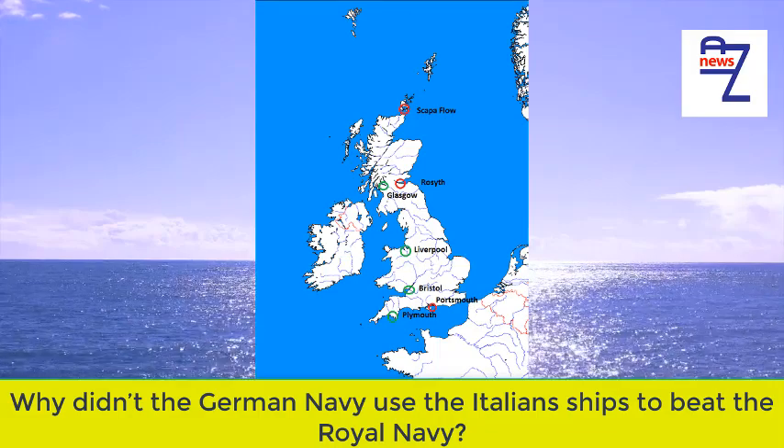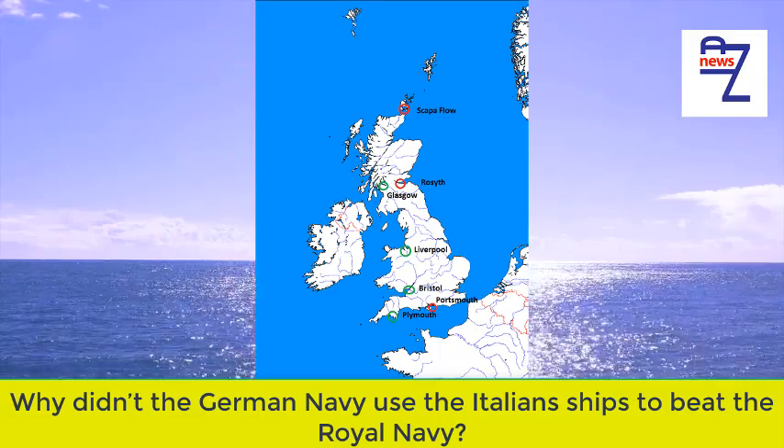The main ports for Atlantic shipping were on the West Coast, not in the English Channel.